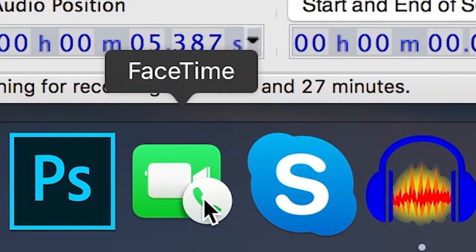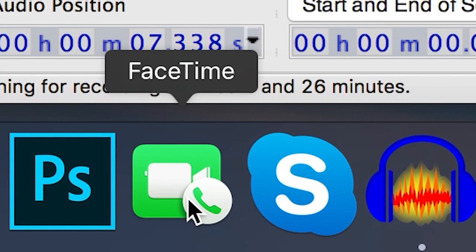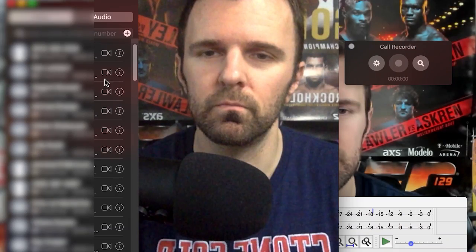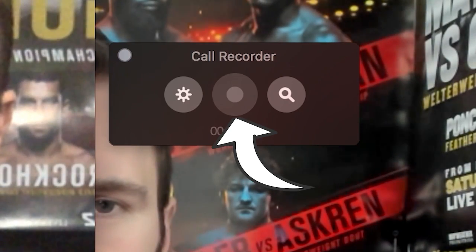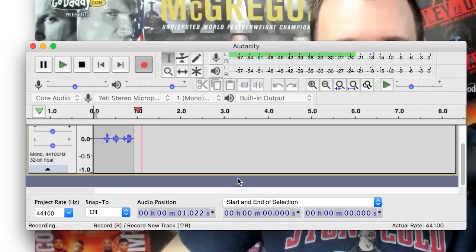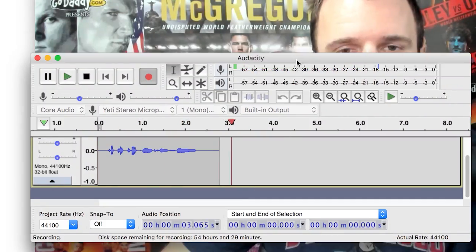The last and final step is just going to my contacts on FaceTime, and you'll see there's a call recorder menu that shows up. What you do is you just hit the video icon on the person you're going to call, then click record, and it's going to record that remotely. So you're going to have a video for yourself recording your feed, your own audio feed, and your guest and their audio being recorded using Ecamm Call Recorder for FaceTime.